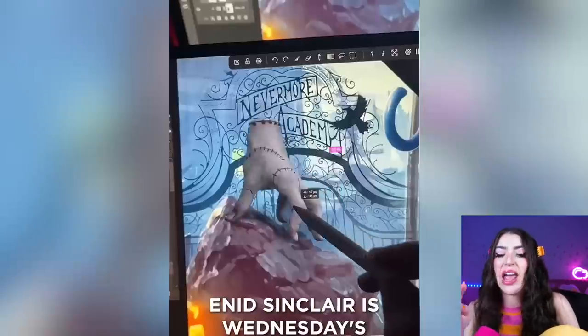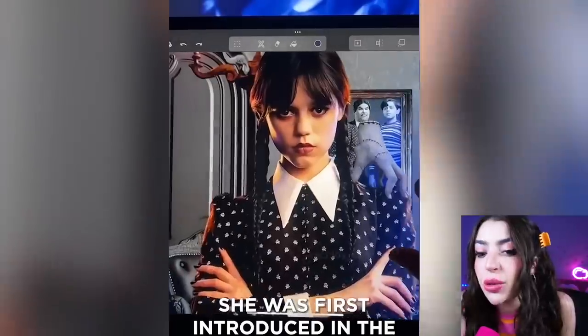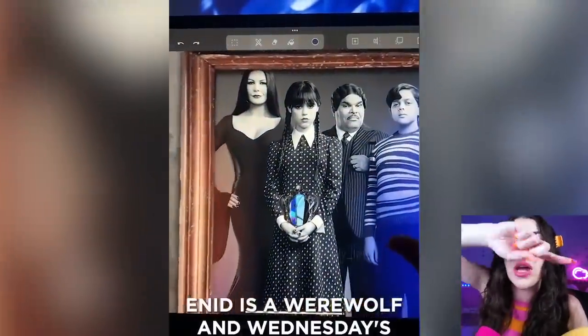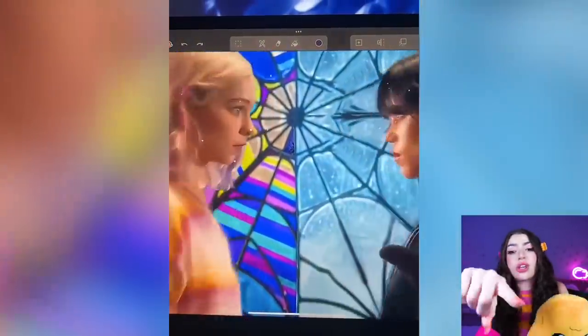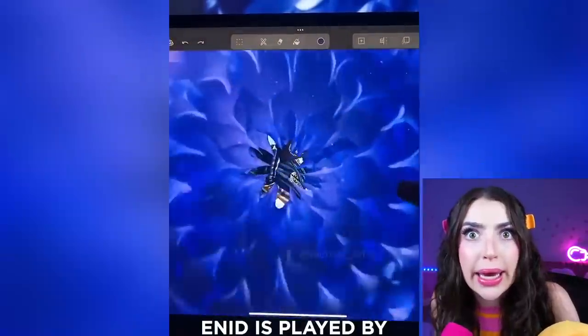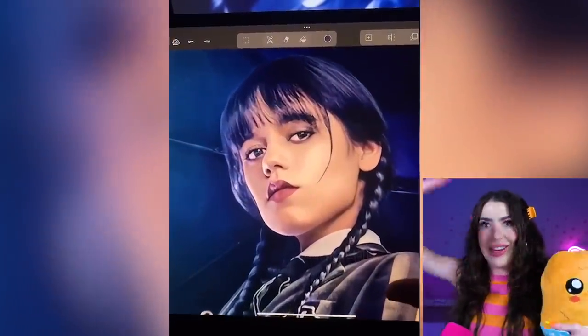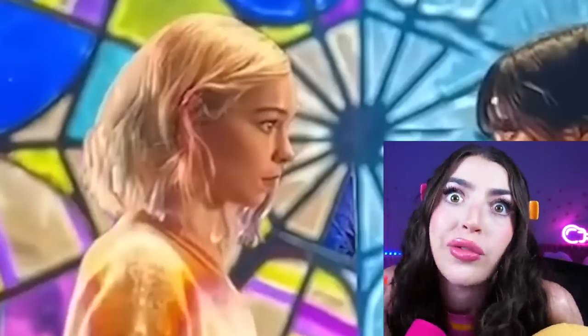This person is making a very spooky animated version of Wednesday! Did you see her family? That's them right there! I see her mommy, her daddy, and is that her brother? That's her roommate, Enid! Enid is like the complete opposite of Wednesday. She wears bright colors and happy stuff, but she is a werewolf, so you better watch out for that. I'm just saying.